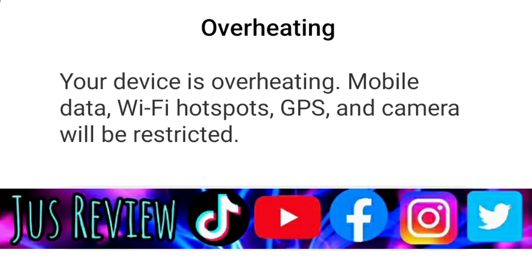2. The insufficient cooling of the phone's components may affect the heating, such as subpar internal components from manufacturers.